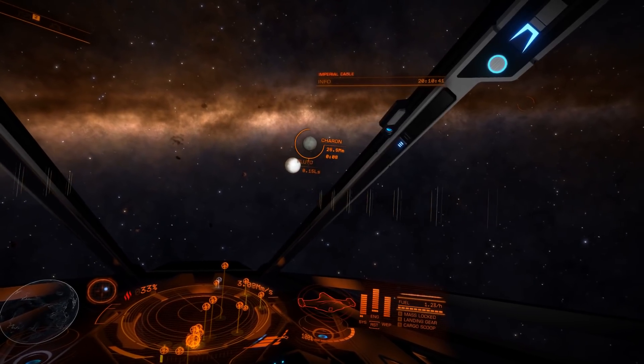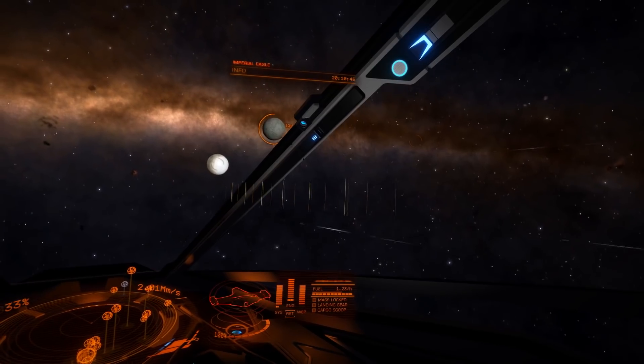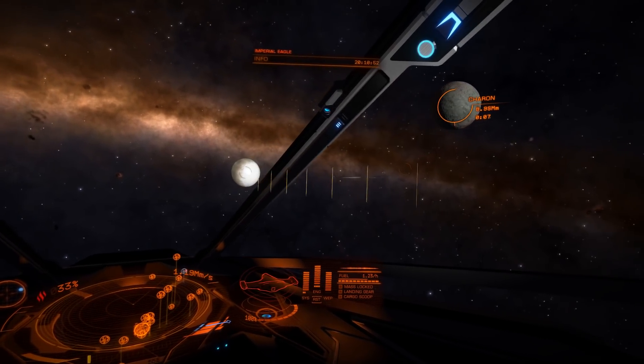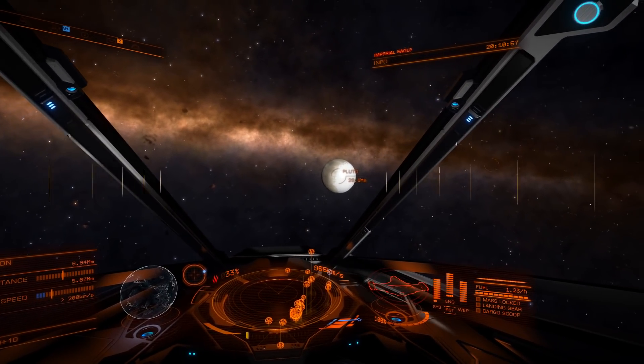New Horizons' camera is more like a telescope that would focus on a very small part of the planet, and our eyes are a whole lot wider. But we have Charon, which, compared to the size of Pluto, is essentially the largest body.